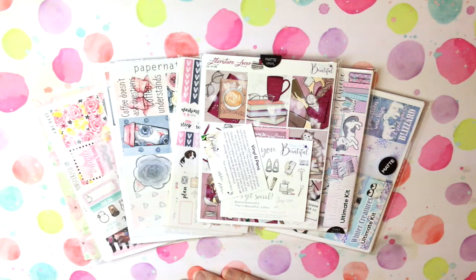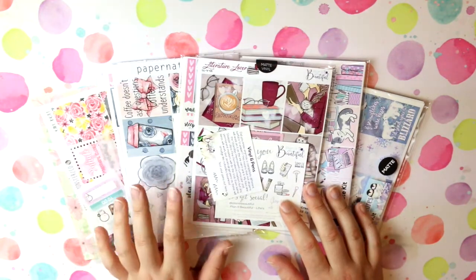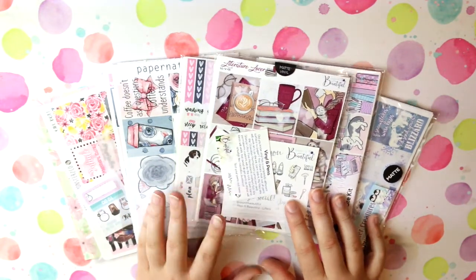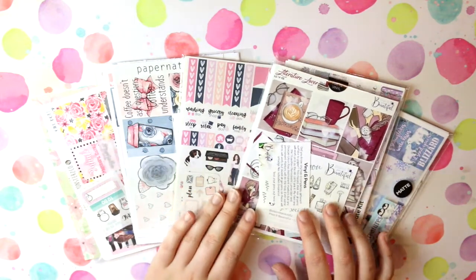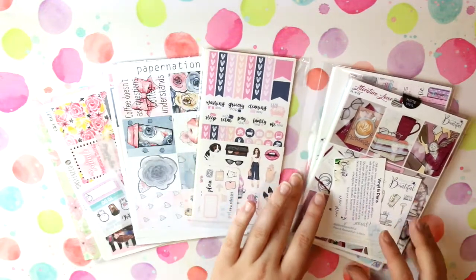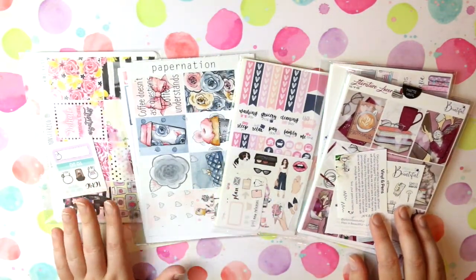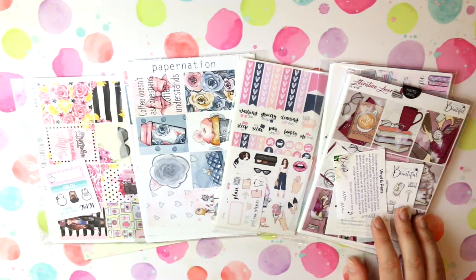Hi guys, it's Stephanie from the Novelty Corner and welcome back to my channel. Today I'm here to share a planner sticker haul — I haven't done one of these in absolutely ages, and I still have more stickers coming. I have stickers from four different stores today, and I did try to stick to mostly Australian sticker stores — one, because of the shipping times, and two, because of the shipping costs. But I do have some stickers from Coffee Monster Co because I absolutely love her YouTube channel and I wanted to try her stickers.